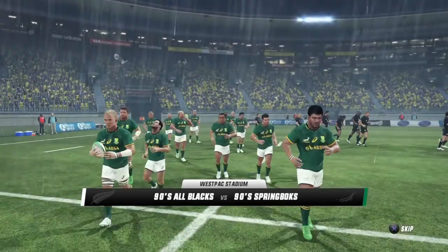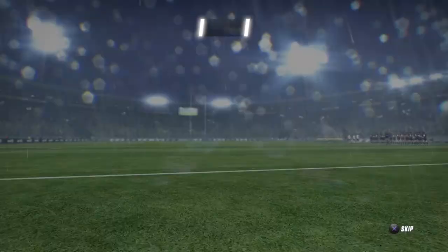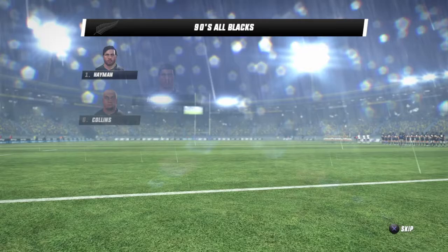These two teams are pretty evenly matched and it could easily go either way. And with me in the box, Justin Marshall. This should be an interesting match, Justin. Absolutely, we've seen some great rugby from these teams before. It's a downpour, no two ways about it. Doesn't look like it's going to end any time soon either.